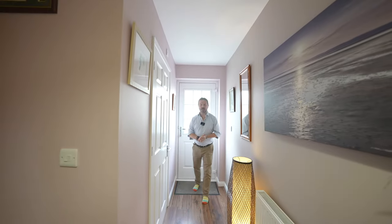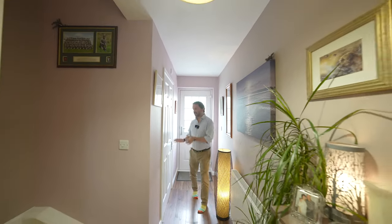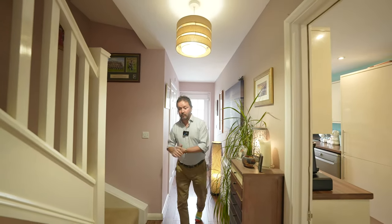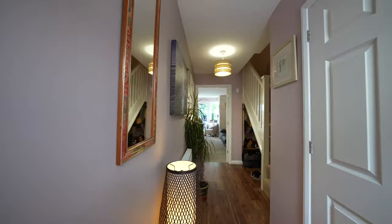As you enter the property, you're greeted by this light and airy hallway with ground floor cloakroom, staircase to first floor landing with storage beneath, and doors through to the lounge and the kitchen.